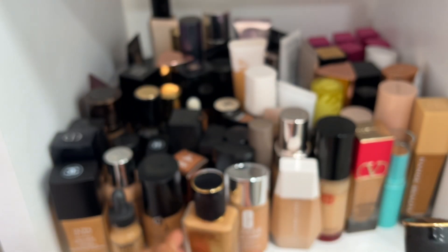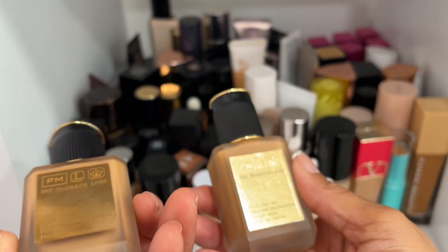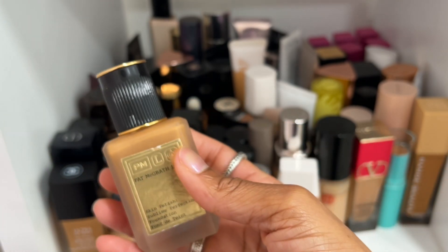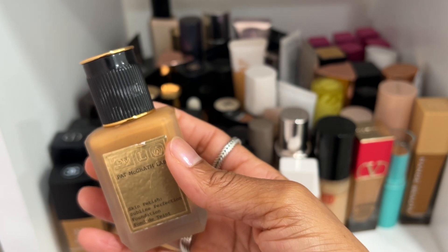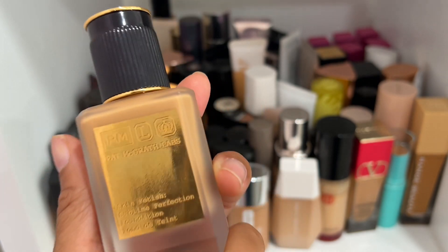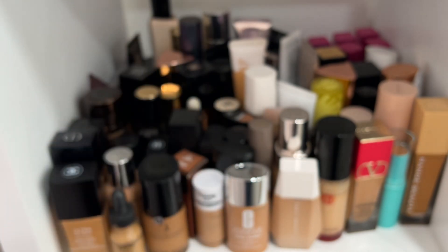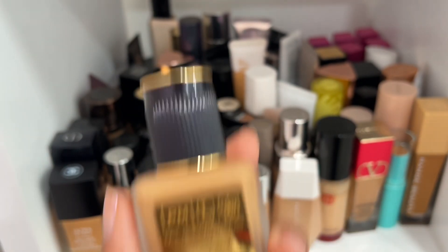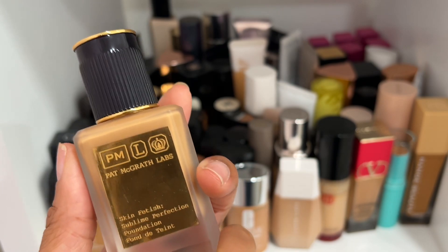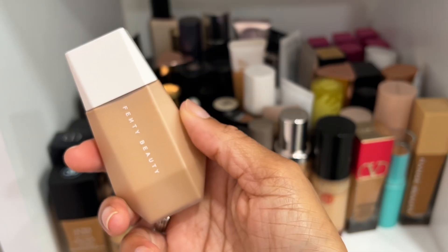Pat McGrath Sublime Foundation — never ever ever going. Actually, I am going to declutter Medium 19 simply because I've had it for going on three-plus years. Shade M17 is actually a better shade for me, so I'm only decluttering M19 because it's old. But Pat McGrath is still top three favorite foundation brands — hands down, all time.